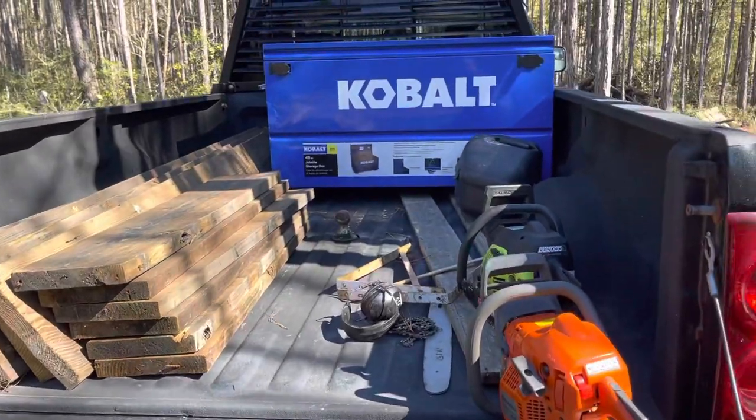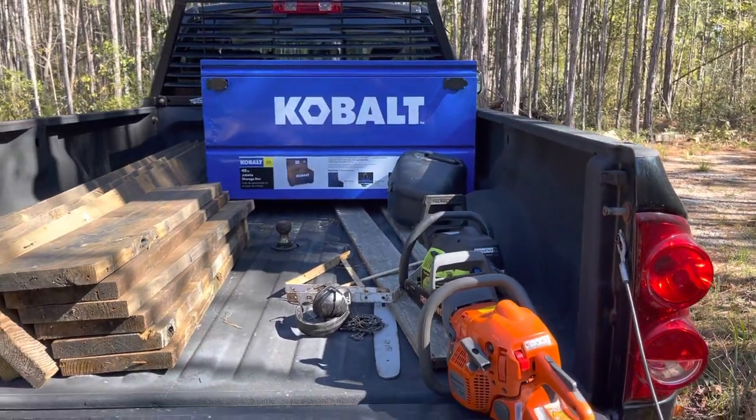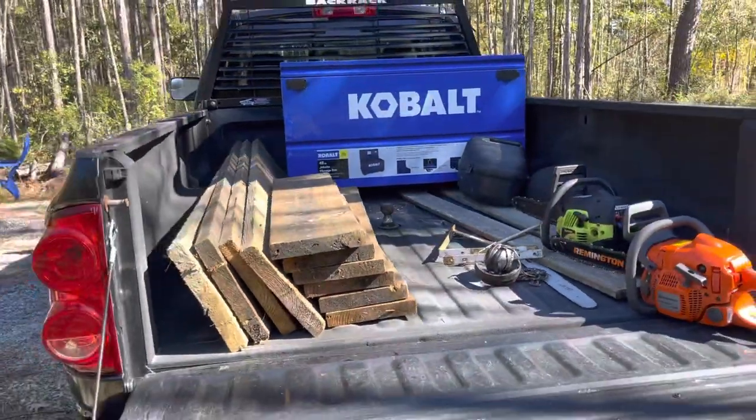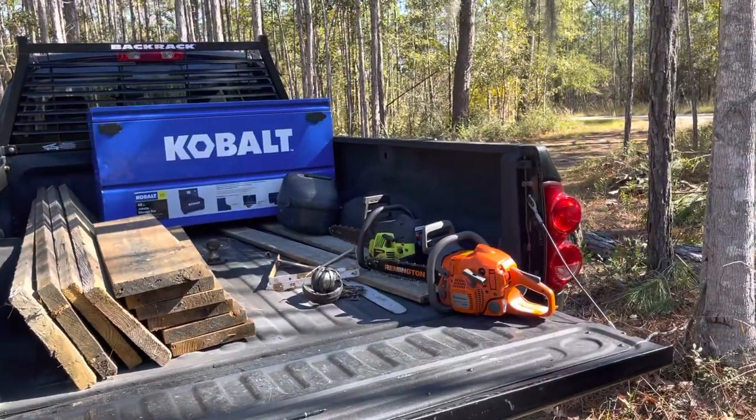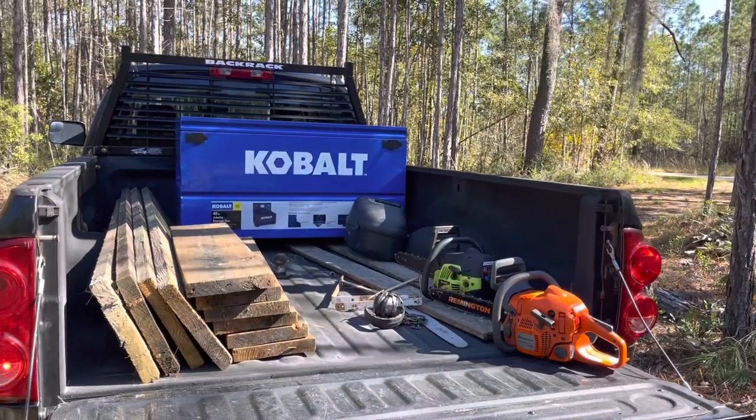So for auxiliary fuel tanks and toolboxes I really like the long bed. For hauling long pieces of wood, you could also fit a queen-size mattress in here and close the tailgate. I appreciate that — very practical for hauling lots of materials, and that's a definite advantage for the long bed.